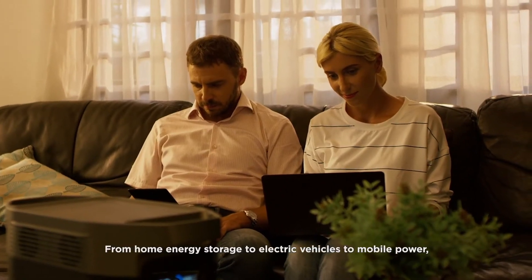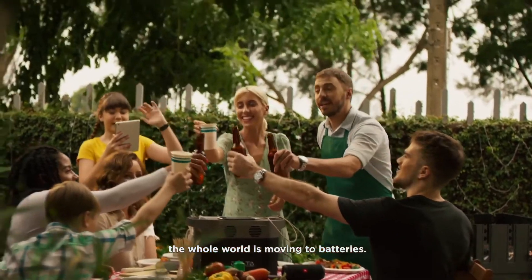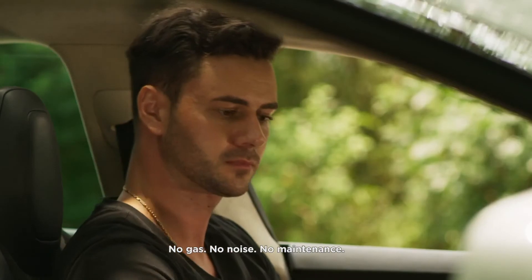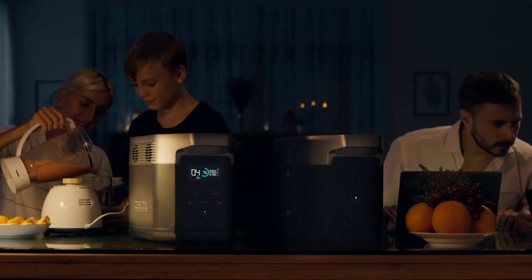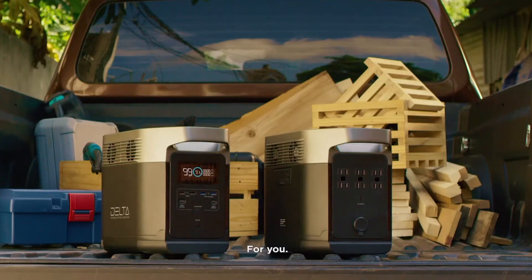From home energy storage, to electric vehicles, to mobile power — the whole world is moving to batteries. So ditch the old generator: no gas, no noise, no maintenance. EcoFlow's DELTA is the new standard of battery generators, for your family, for your work, for you.